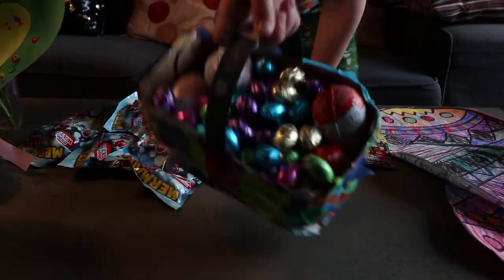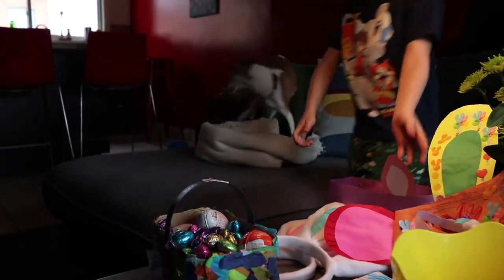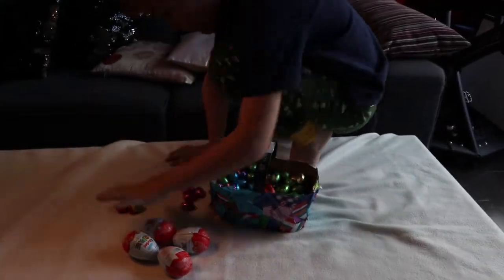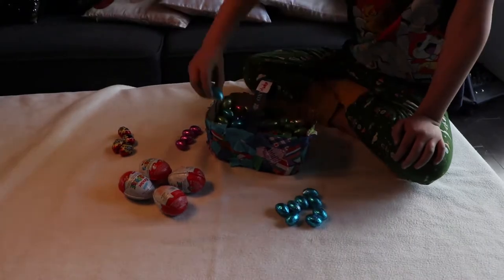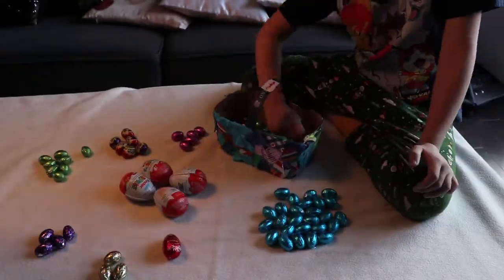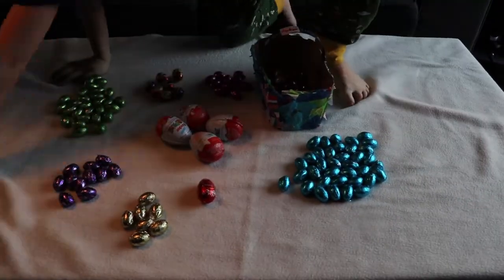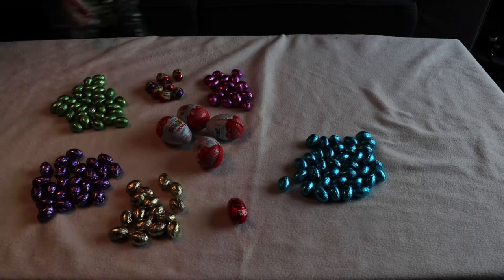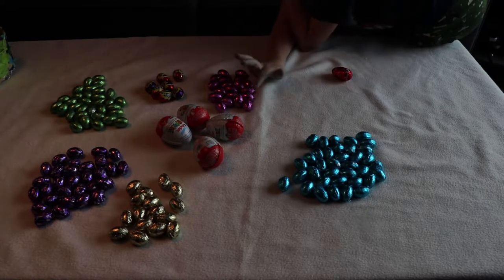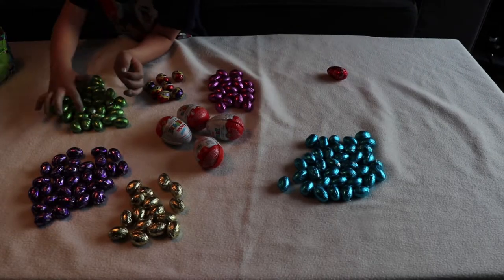Do you know, Dad? I think we need to count them up. I think we know how many there are. So let's count: 1, 2, 3, 4, 5, 6, 7, 8, 11, 12, 13, 14, 15, 16.